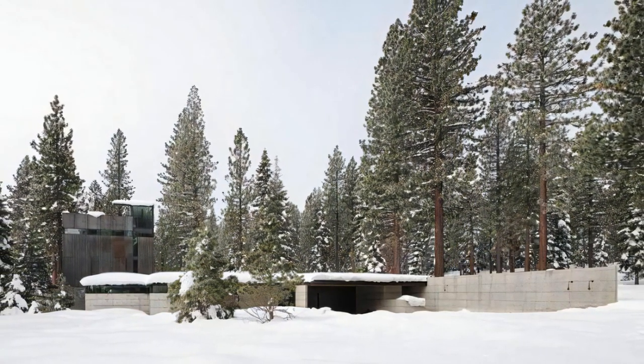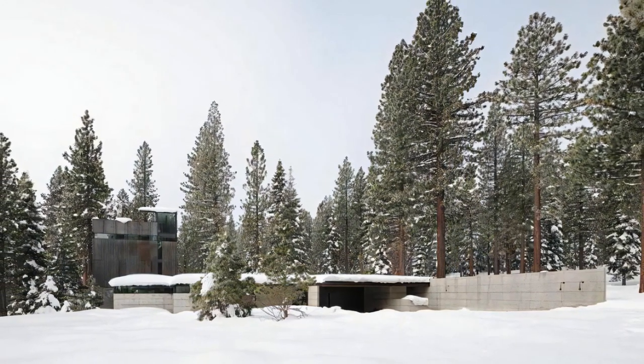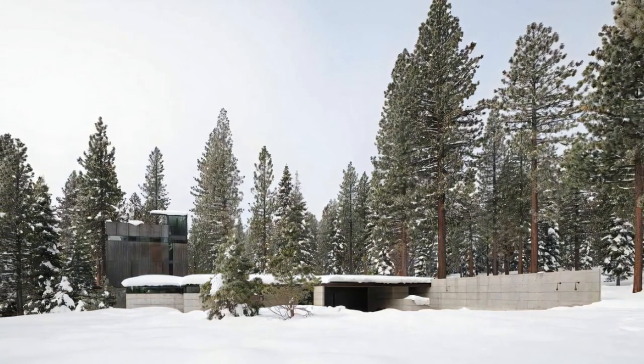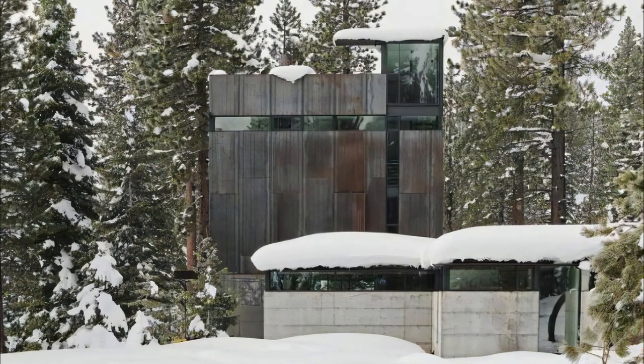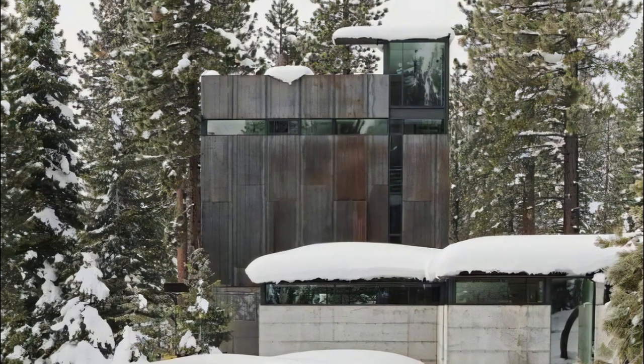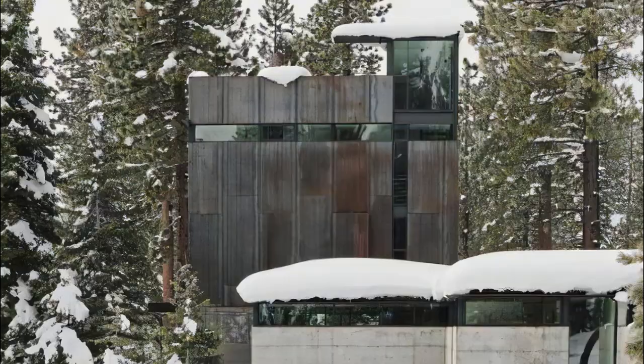Analog House is a masterful creation that pays homage to its desert surroundings while delivering a modern, comfortable, and awe-inspiring living space. Its meticulous design, use of materials, and integration with nature make it a remarkable testament to the art of architectural innovation.